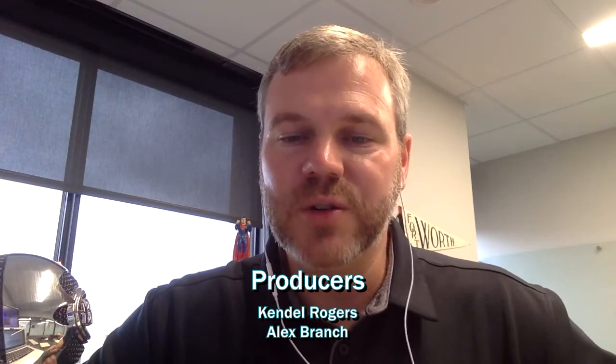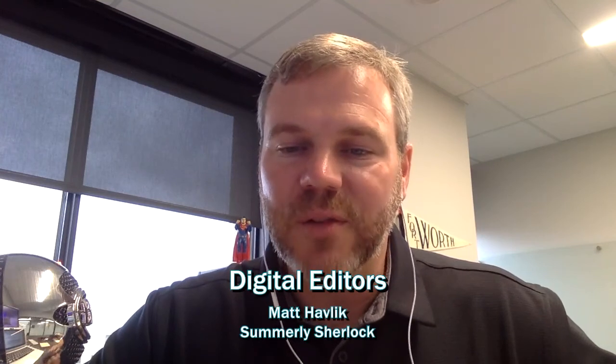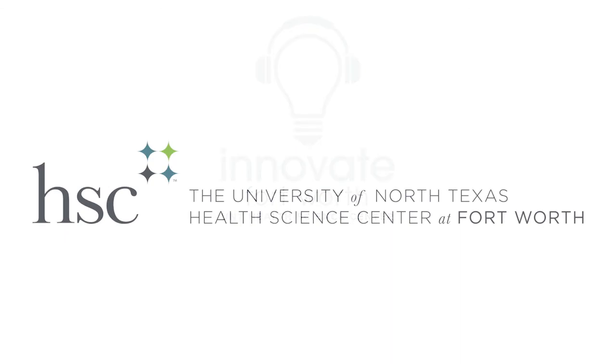Today's episode was produced by Kendall Rogers and Alex Branch. Our technical producer is Rob Upchurch, and our digital editors are Matt Hovlich and Summerlee Sherlock. Innovate Fort Worth is brought to you by UNT Health Science Center, where we are driven to improve the human condition through a passion for innovation and teamwork.